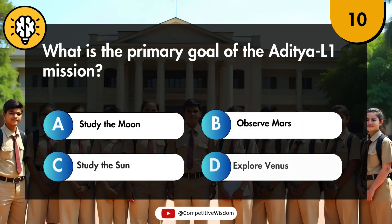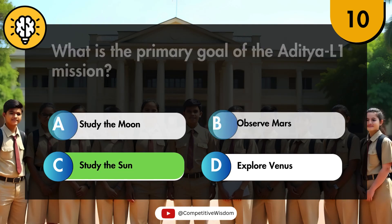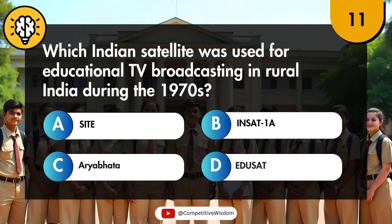What is the primary goal of the Aditya L1 mission? Which Indian satellite was used for educational TV broadcasting in rural India during the 1970s?